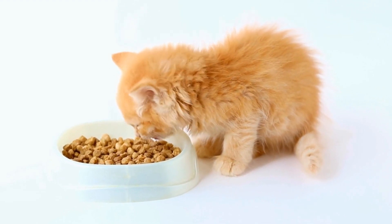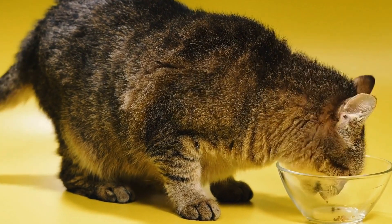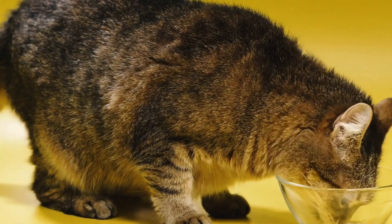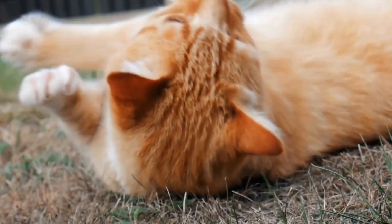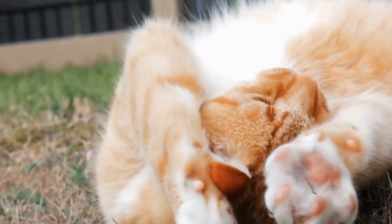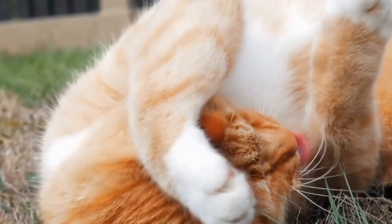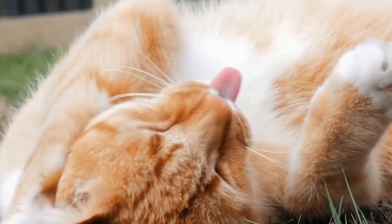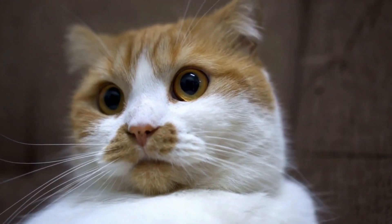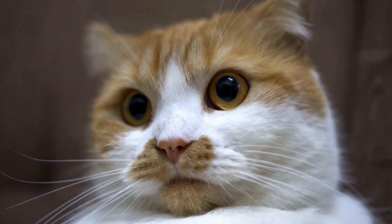Interactive toys play a crucial role in keeping cats physically and mentally active. They provide multiple benefits including exercise, mental stimulation, bonding opportunities, and stress relief. Feather wands, laser pointers, treat dispensers, puzzle toys, catnip toys, and interactive balls are just a few examples of toys that captivate cats' attention and keep them entertained. Remember to rotate toys regularly to maintain cats' interest and ensure their playtime remains engaging and enjoyable.